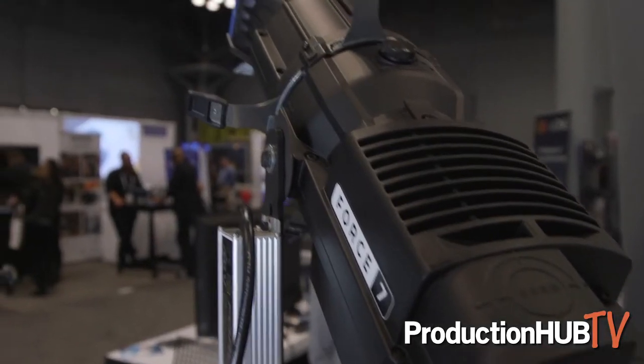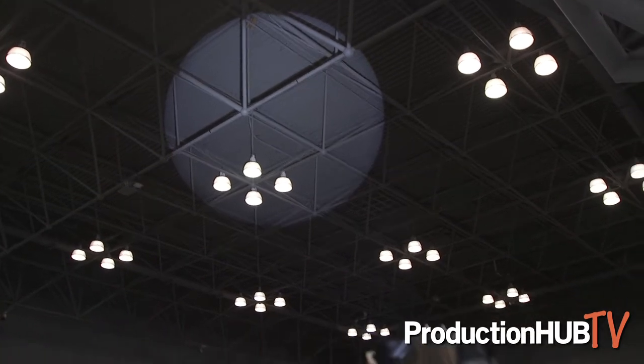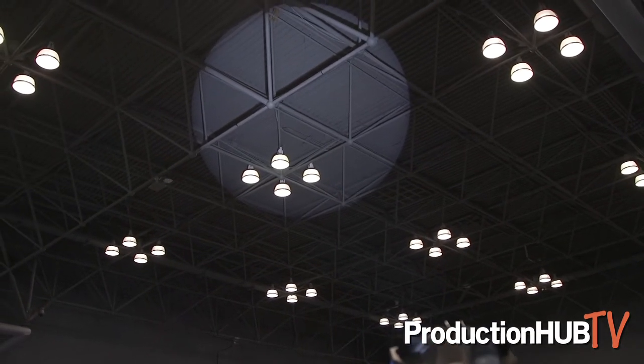If you can look at the light, you get an idea of how powerful it is. But it's an even light, edge-to-edge. There's no hot spot in the middle like all of our competitors. And when you put a gobo on or effects in it, you do not have any double shadows.